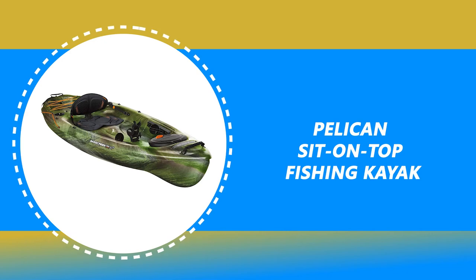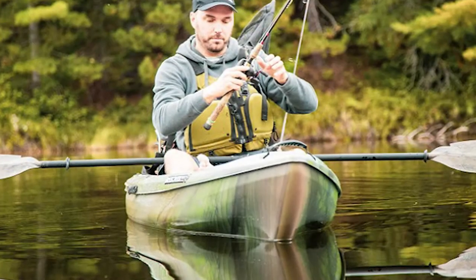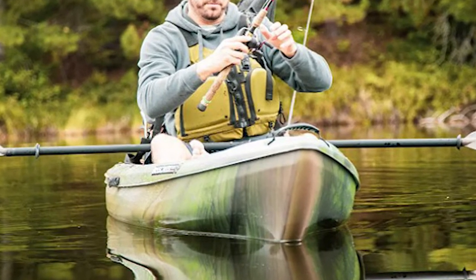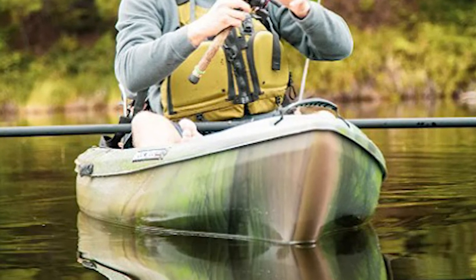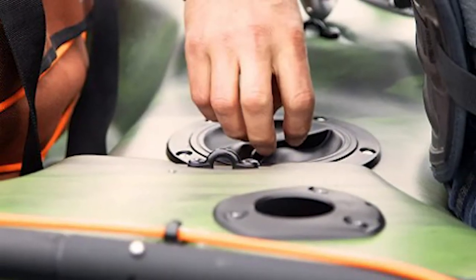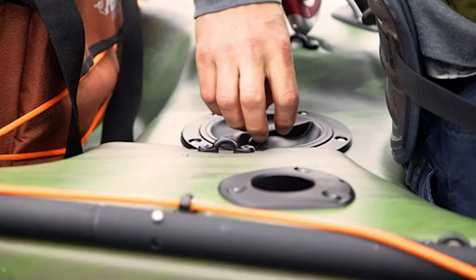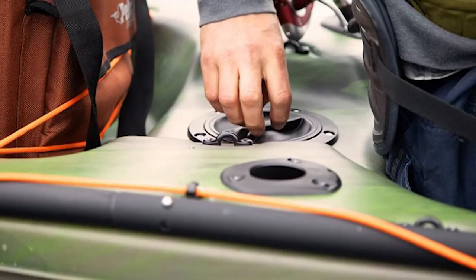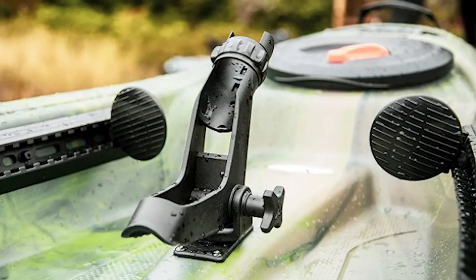Number 3: Pelican Sit on Top Fishing Kayak. If you are looking for the best fishing kayak under $700, pick the Pelican Sit on Top Fishing Kayak. It is lightweight and easy to carry with two retractable carrying handles. This fishing kayak with an open cockpit allows the easiest entry. It is made of exceptionally durable high molecular weight polyethylene, meaning less material is needed to produce boats that better resist impacts and breakage — harder to break and easier to carry.